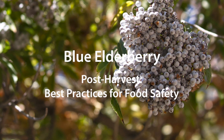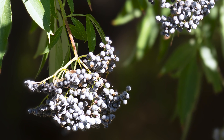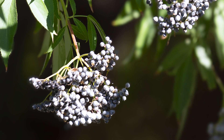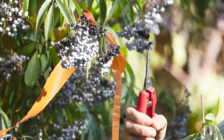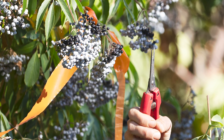Western Blue Elderberry provides habitat for beneficial species of birds and insects, making it a desirable feature of the farming landscape for ecological as well as economic reasons. However, this also means that it is especially important to minimize risks of foodborne pathogens when elderberries are harvested for human consumption.